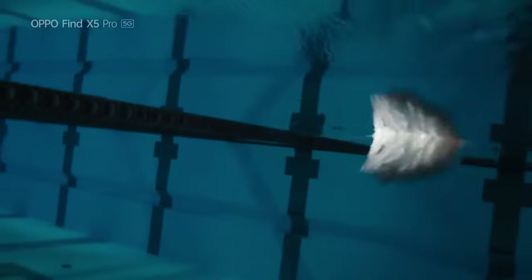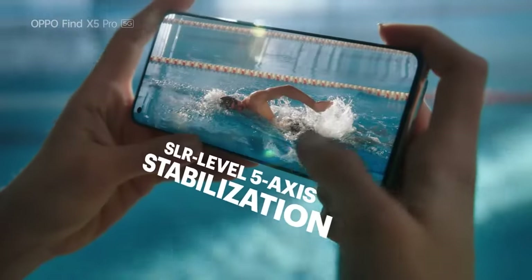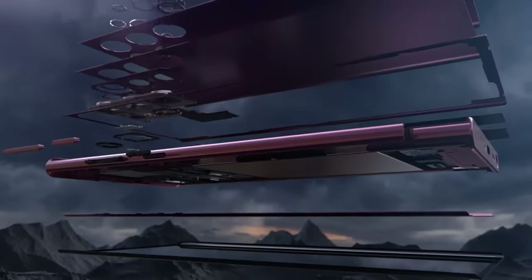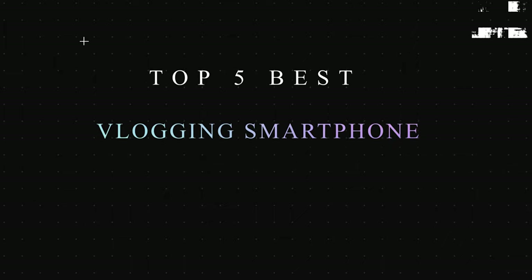Hello fellas! Welcome back to Top 5 Choices, this is Hayley from Top 5 Choices, and I hope you all are doing good. In today's video, I am gonna do a detailed review and pick the Top 5 Best Vlogging Smartphones 2022.